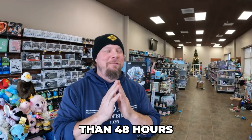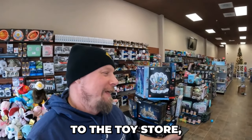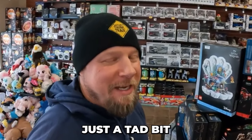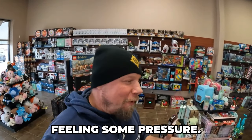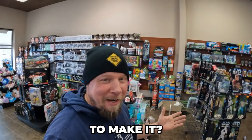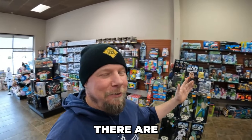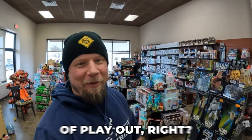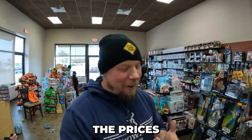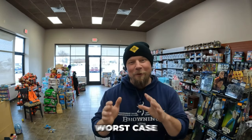I am less than 48 hours from opening the doors to the toy store. I'll be the first to admit I'm just a tad bit nervous — feeling some pressure. There's time pressure, but there's also the 'am I going to make it' type of pressure. In my mind there are two scenarios that can play out. In one scenario, nobody comes to the store, prices are too high, inventory never moves — just the worst case scenario.